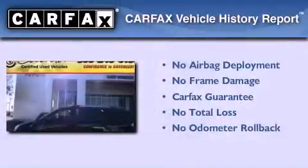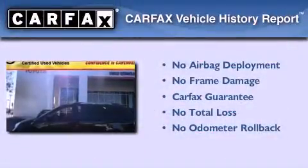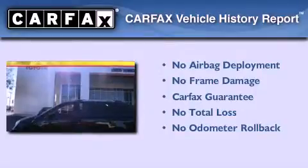Not to mention that this Kia qualifies for the Carfax buy-back guarantee. Call or visit us right now and arrange your test drive today.